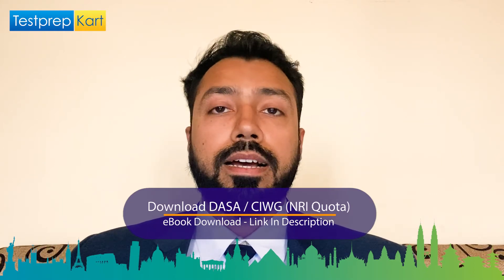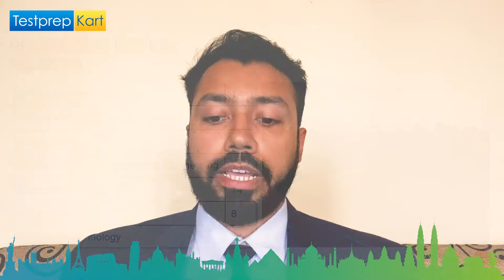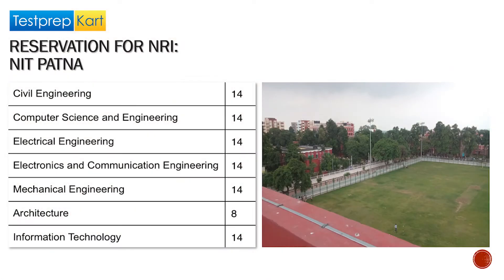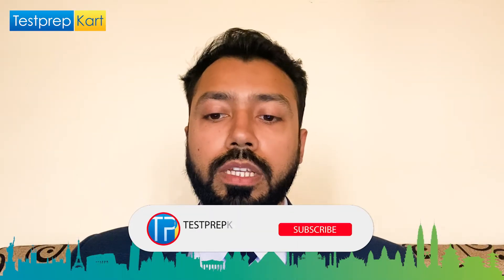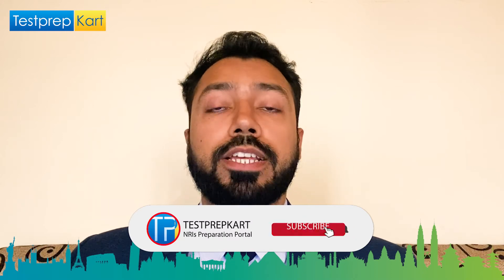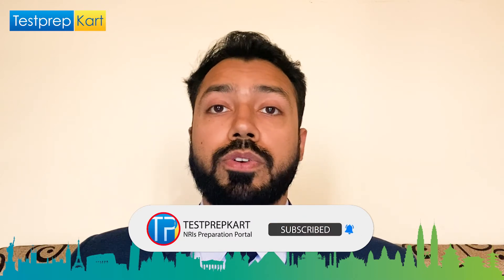There is a stream-wise breakup of the NRI seats. There are 14 seats each for Civil Engineering, Electrical Engineering, Mechanical Engineering, Computer Science and Engineering, Information Technology, and Electronics and Communication Engineering. However, there are just 8 seats for Architecture under the NRI category.